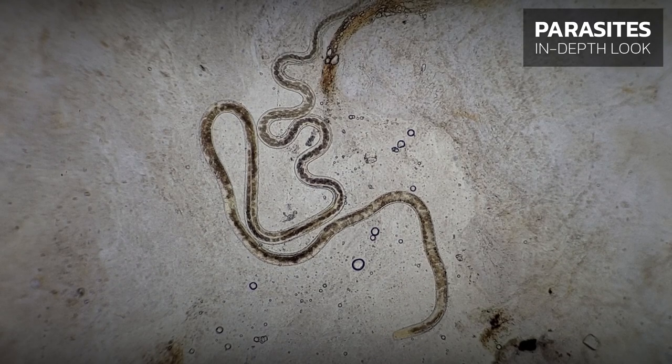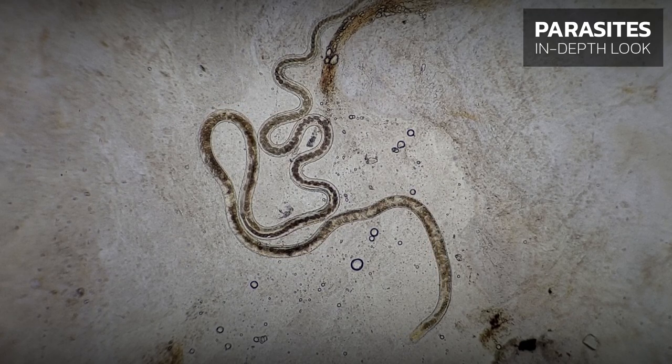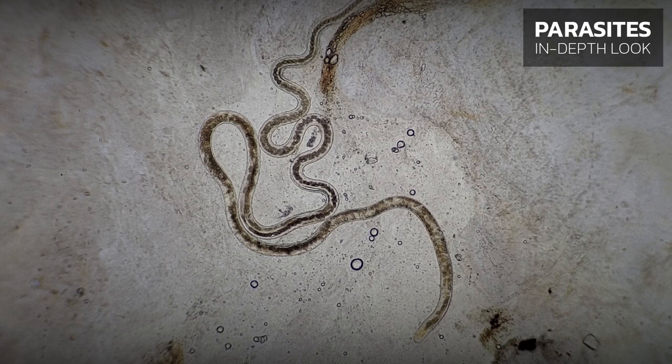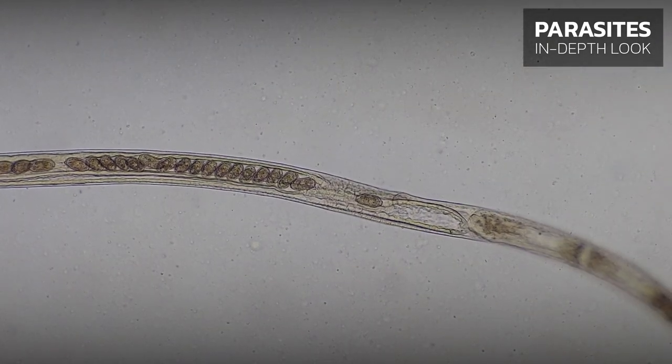Sexually mature female Capillaria can reach 17 millimeters in length. Despite their length, they are very thin and difficult to see with the naked eye. The females produce eggs throughout the year.